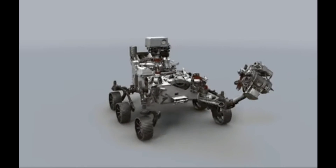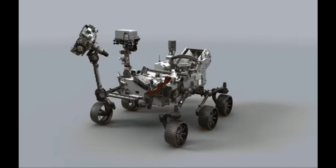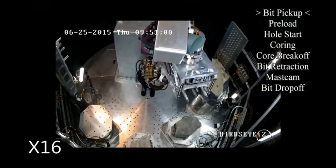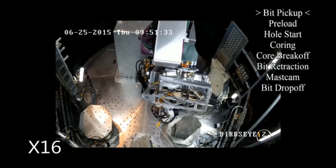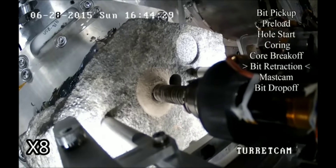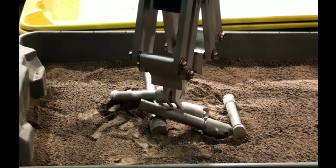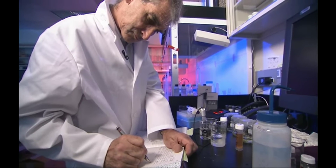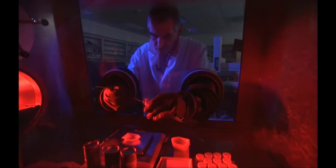We have instruments on board which are expressly designed to seek evidence of ancient life — what we call biosignatures. And we have the capability to prepare samples: drill them out of a rock, seal them in a tube, so that a future mission could go and bring them up. We call that caching. So it is a first of a new type of mission, which is to bring samples back to the best labs we have, which are here on Earth.